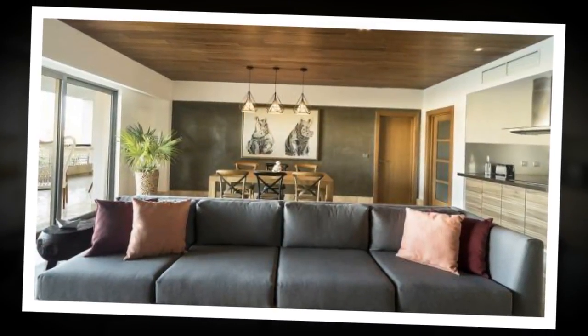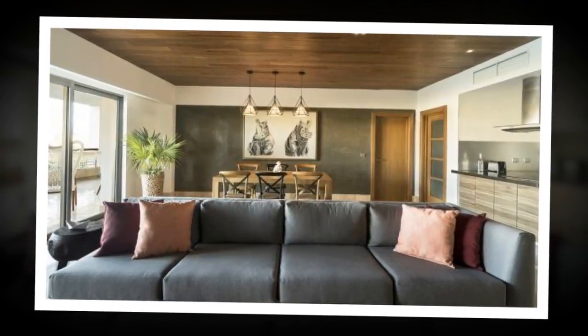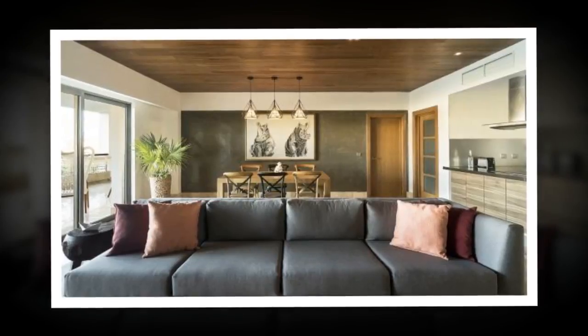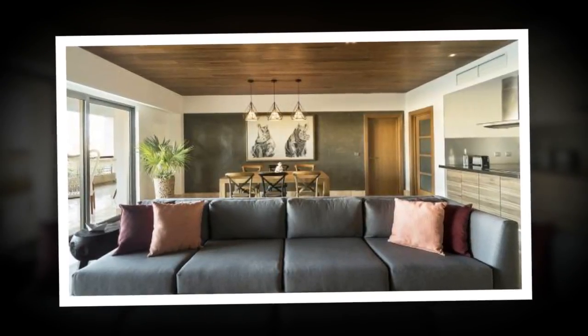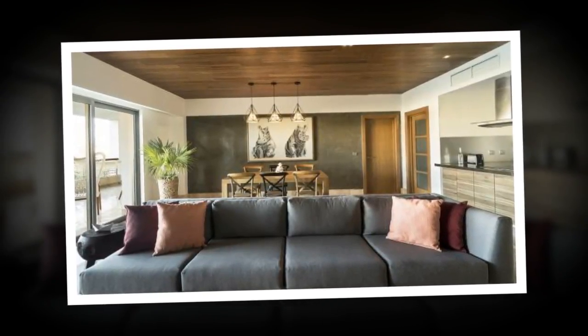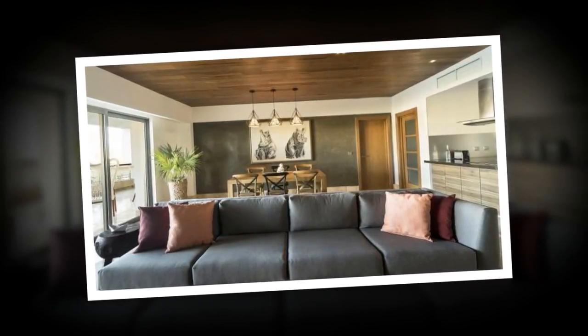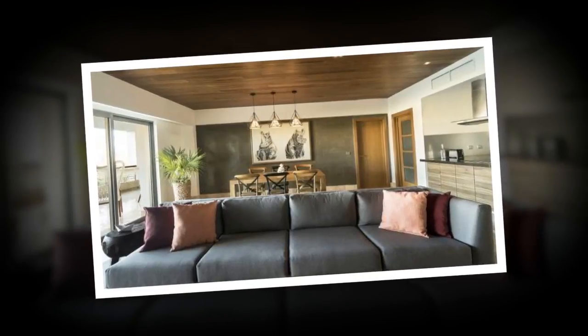The residence comes with access to a Greg Norman golf course, private beaches, a marina, sports courts, a gym, and restaurants. $320,000. Julie Quigley, Power Play Destination Properties, 214-914-5480.